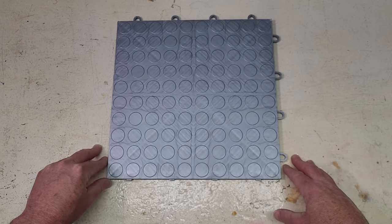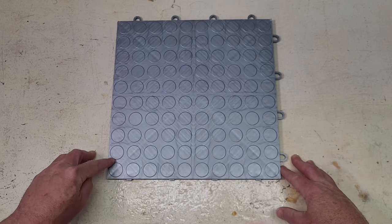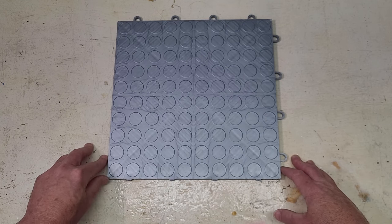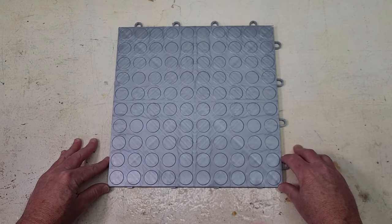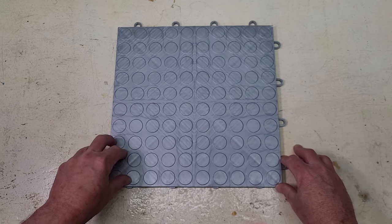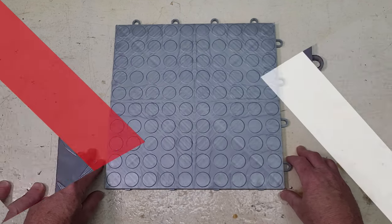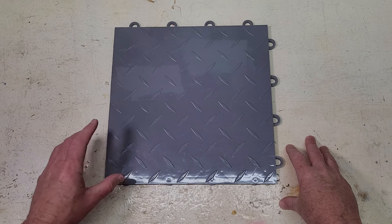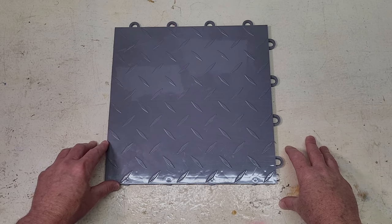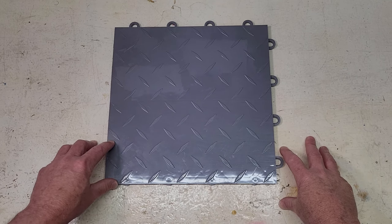The second retailer we can recommend is Amazon. We found that you can sometimes get a lower price per tile when you elect to purchase the larger quantity tile packs, so we recommend checking between these two retailers to see which option is best at the time. Now let's show you a tile that is about the cheapest you can buy from a reputable retailer. Our recommendation is the Nitro Tile line by Garage Flooring Inc.